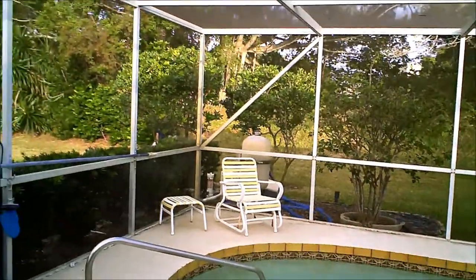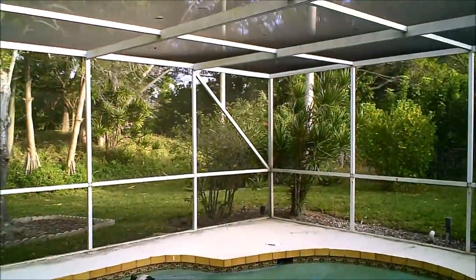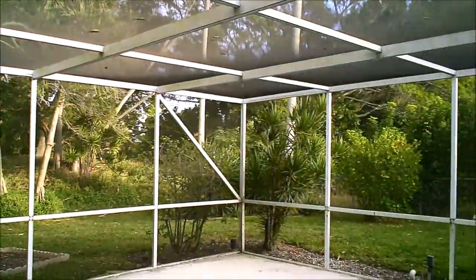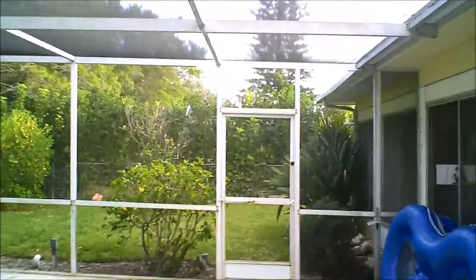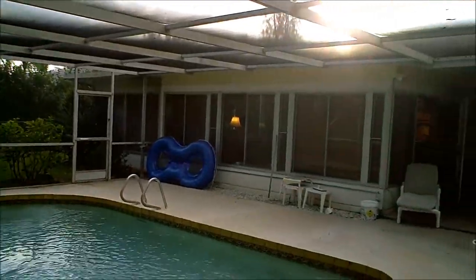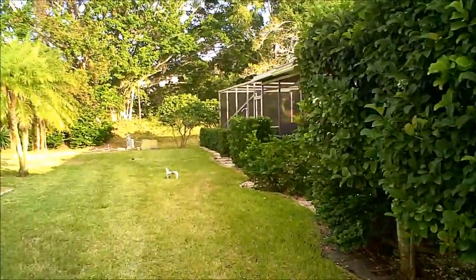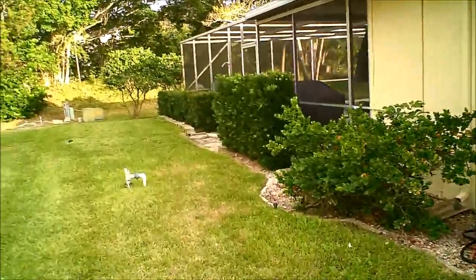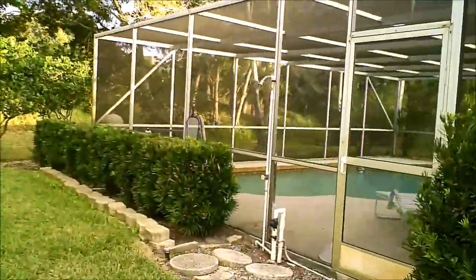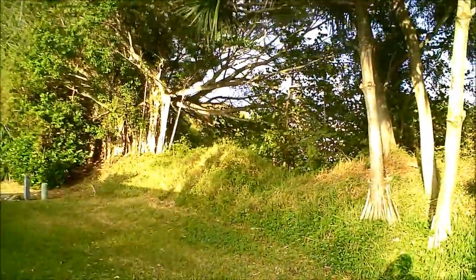The backyard offers a lot of privacy. Not only is this a deed-restricted community, but where this home site lies there's a large berm with big oak trees and palm trees giving you privacy. The landscaping is beautiful with large privacy hedges and trees on the side of the house as well — and there's even a little outdoor shower to rinse off after the pool.